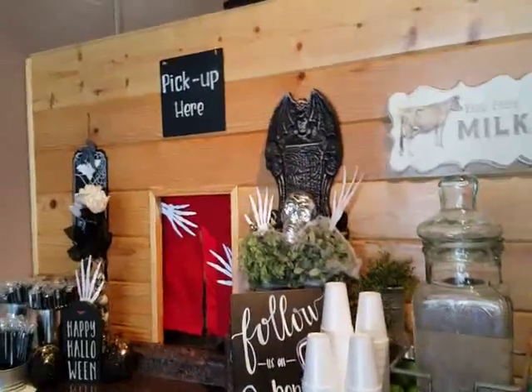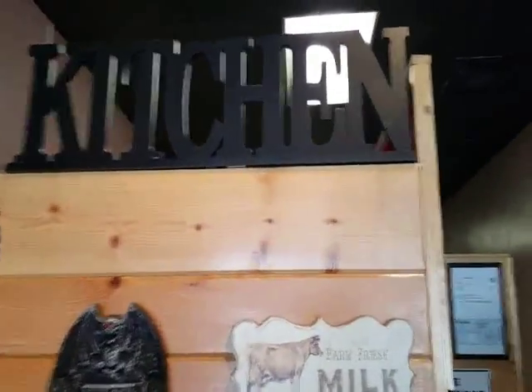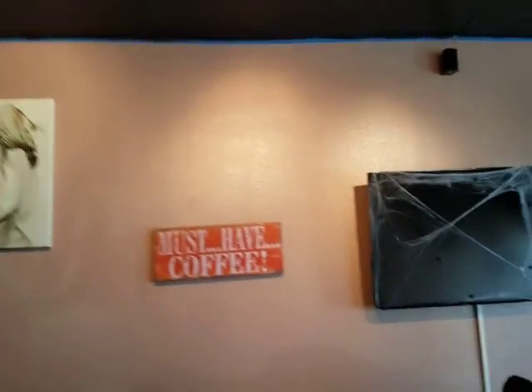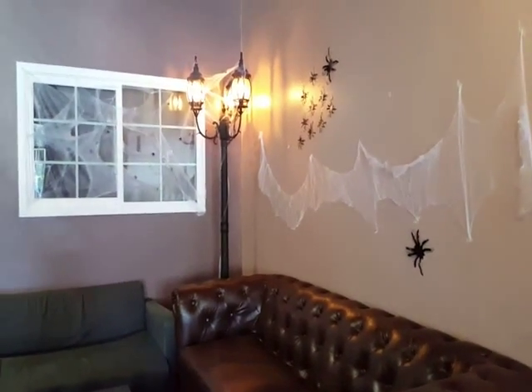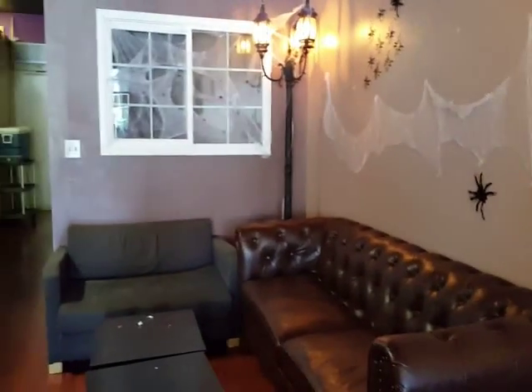They have this cute little window where you can pick up a drink. They have a TV here and it just looks cute. They do this for Halloween — unless you know it's Halloween season, but I call it Halloween all season. It's so cute.